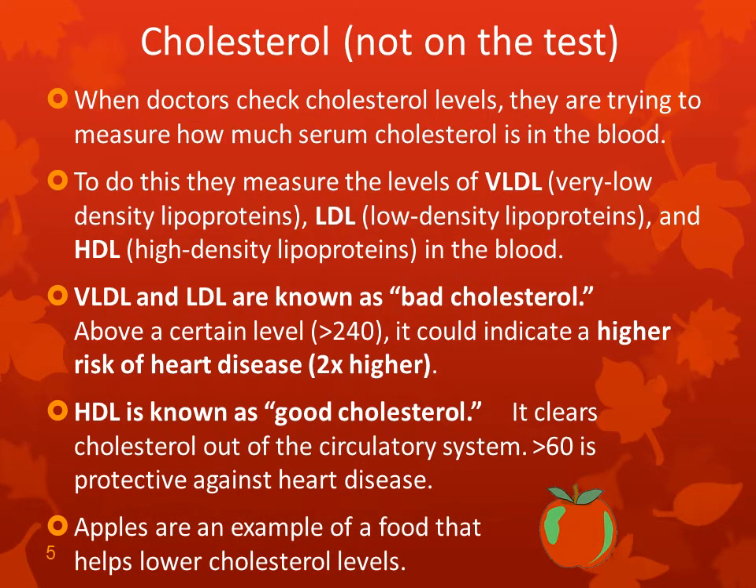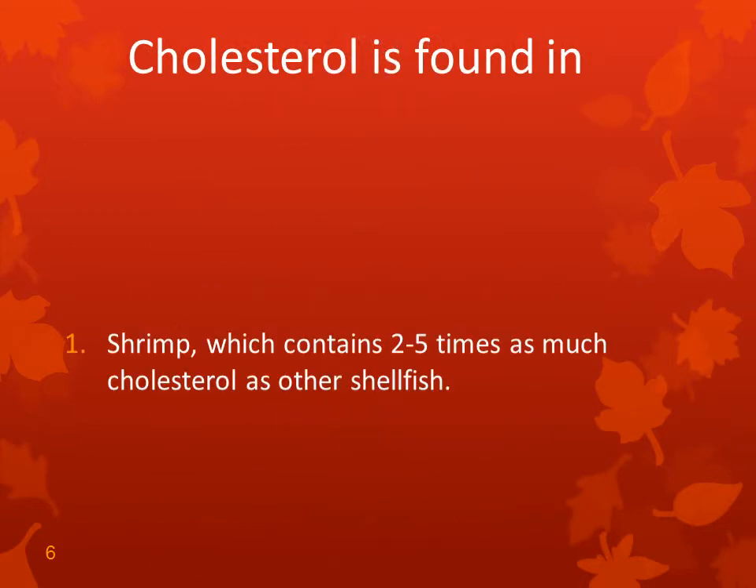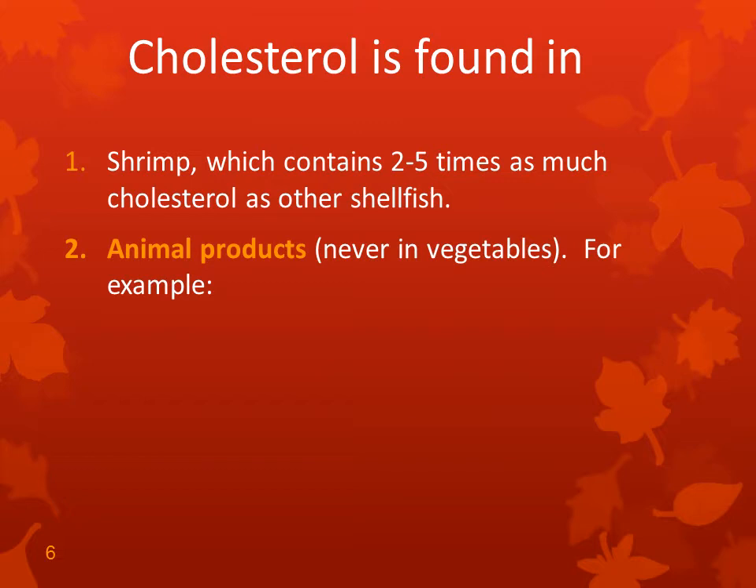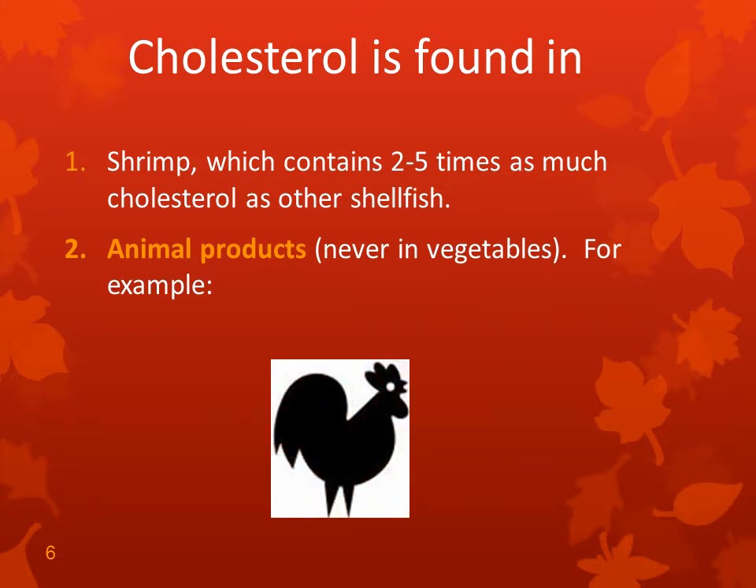Apples are an example of a food that helps lower cholesterol levels. Cholesterol is found in shrimp, which contains two to five times as much cholesterol as other shellfish. So if your cholesterol is high, you'd rather have lobster than shrimp. You never find cholesterol in vegetables — always in animal products. For example, chicken has almost twice as much cholesterol as turkey, but they both have quite a bit.